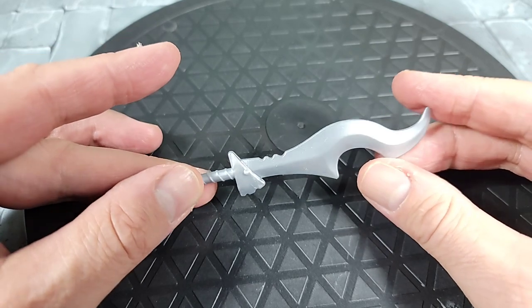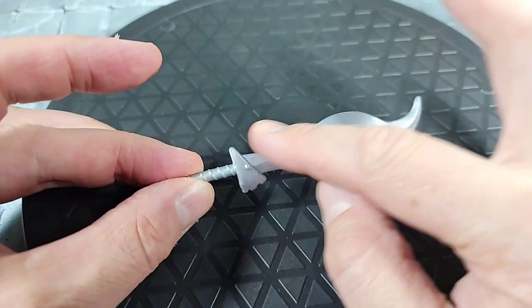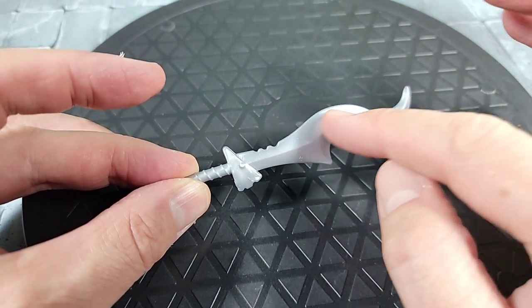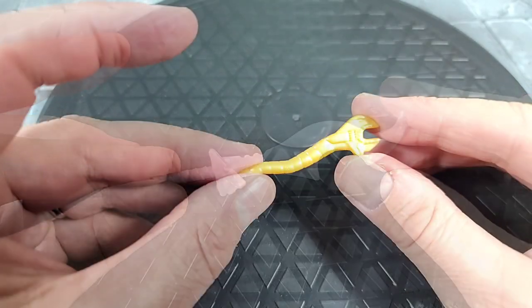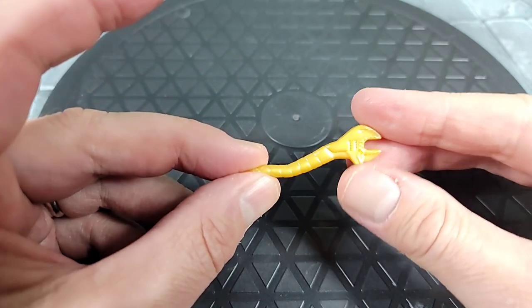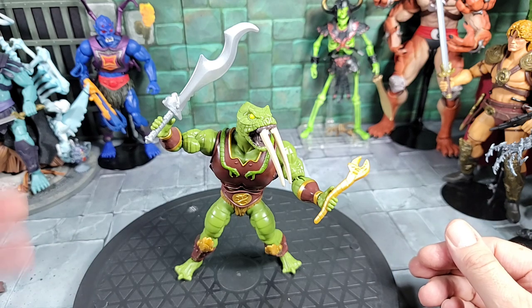Moving on to Fangor's weapons and accessories: he comes with a really cool curved hook sword — I like the handle, it has a serrated edge with a curved cut-out point, painted in a flat silver color. For his last accessory, he comes with a snake-handled crescent wrench painted in a flat gold color.